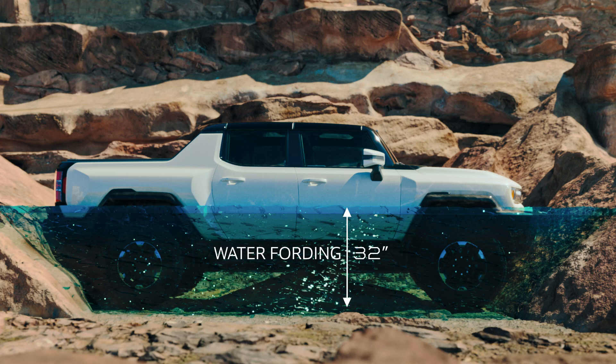The extra clearance is certainly needed because of the size of the Hummer. It's 216 inches long and has a 135.6-inch wheelbase — significantly longer than the average off-road vehicle you'd find rock crawling. But according to Hummer, they've decided to make this a very aggressive off-road vehicle.